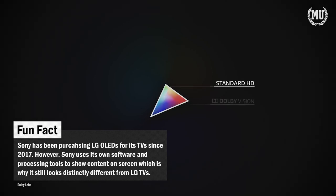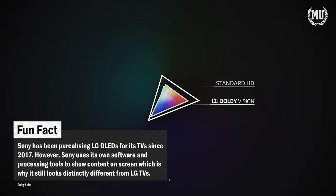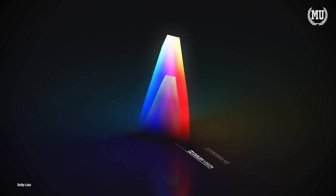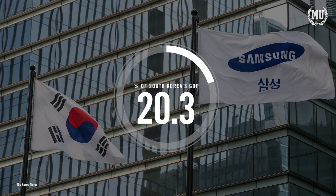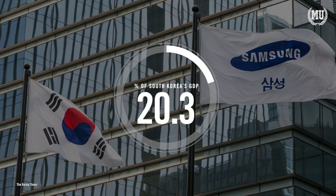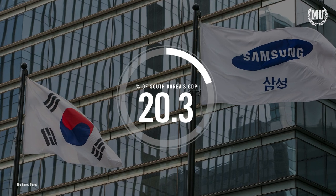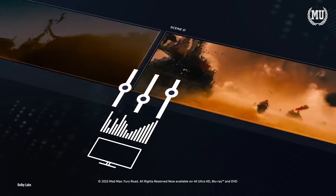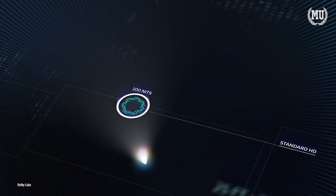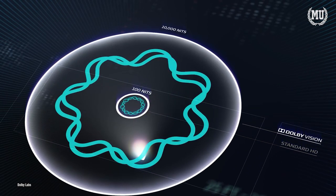It's doubtful Samsung will incorporate Dolby Vision anytime soon, if ever. The company is one of the top sellers of televisions, and its sales and electronics account for a surprisingly large percentage of South Korea's GDP, giving the company a lot of power to approach issues on its own terms. Let us know in the comments if you're a Samsung TV fan or a fan of another brand. This is Movie University — Education and Cinema.